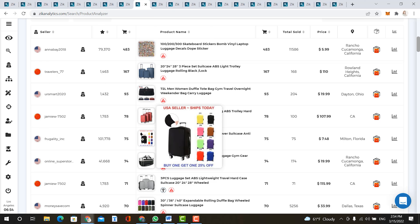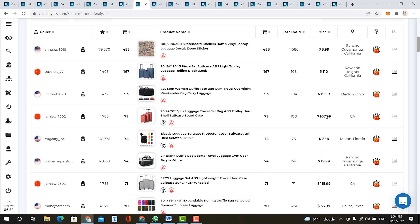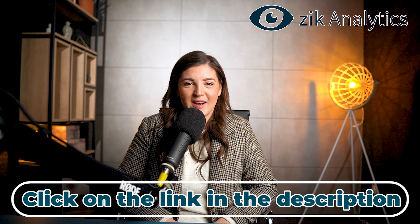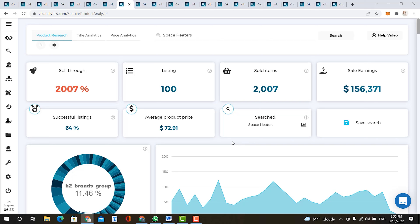Our next item is luggage, which makes sense because a lot of people are taking their spring break mostly in April. Sales earnings are over $100,000 at an average product price of $61. If you have a supplier that gives you great prices on luggage, you should take advantage of it. Selling luggage in sets, such as items two and four on the list, is also a great idea for great prices and great profit.